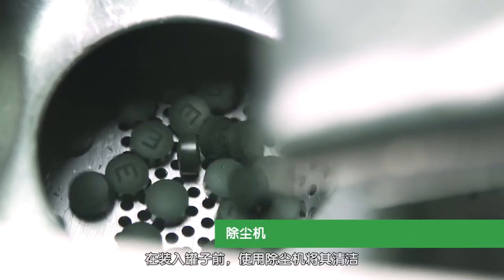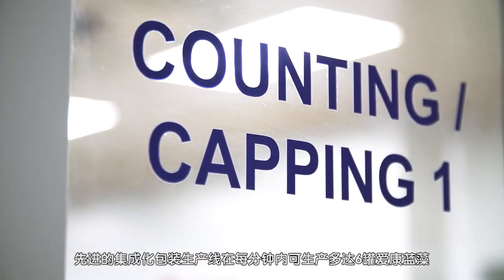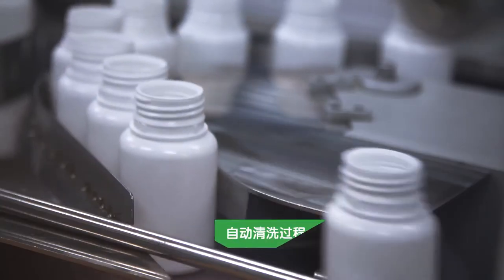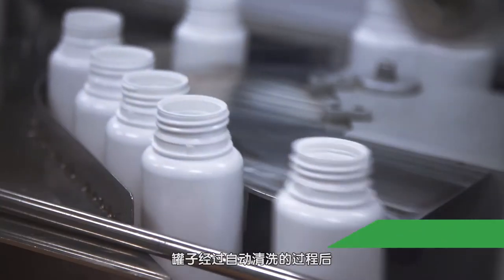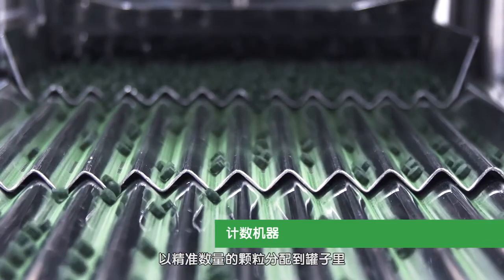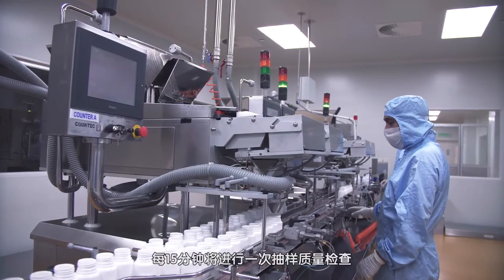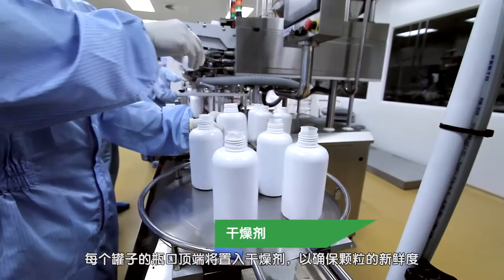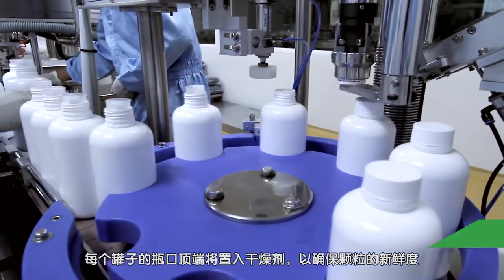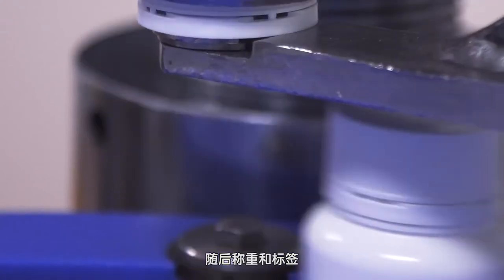The D-Duster machine is then employed to clean the tablets before being bottled. An advanced integrated packaging line produces up to six bottles of Elkin Spirulina every minute. Bottles undergo an auto-cleaning process and sensors are employed at four counting machines to dispense the accurate number of tablets into each bottle. Random quality checks are conducted every 15 minutes. Desiccants are inserted on top of every bottle to maintain the freshness of the tablets. Caps are securely fastened before the bottles are passed through the final check, weighed and labeled.